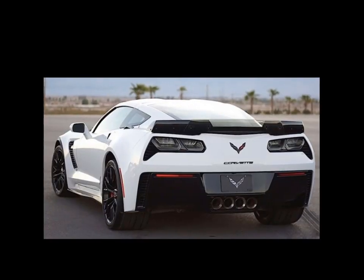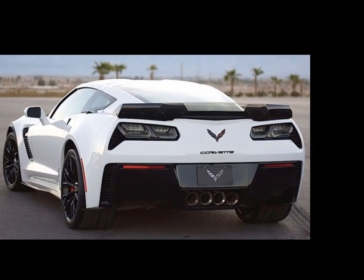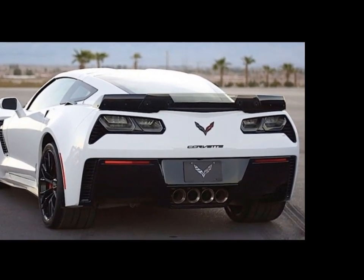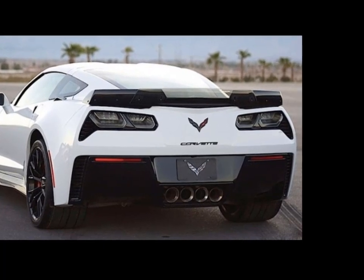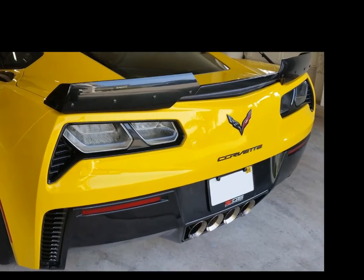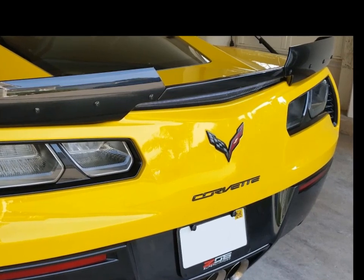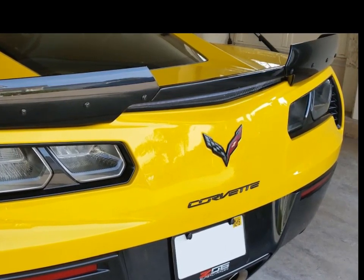Number two: the Wickerbill spoiler upgrade. Many Corvette owners want the more aggressive look and increased performance of the Stage 2 or Stage 3 aero package. One of the easiest and most cost-effective ways to achieve this is by adding the Wickerbill spoiler upgrade to the rear of your C7 Corvette. The Wickerbill spoiler upgrade is available with or without the center insert and installs easily, making it one of the most popular mods for the C7.